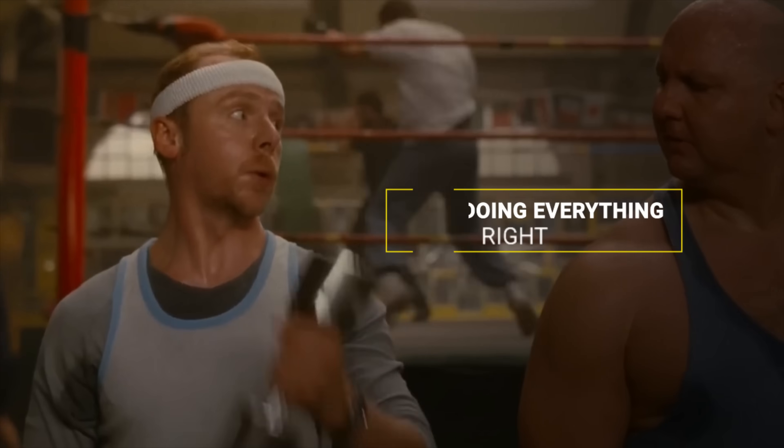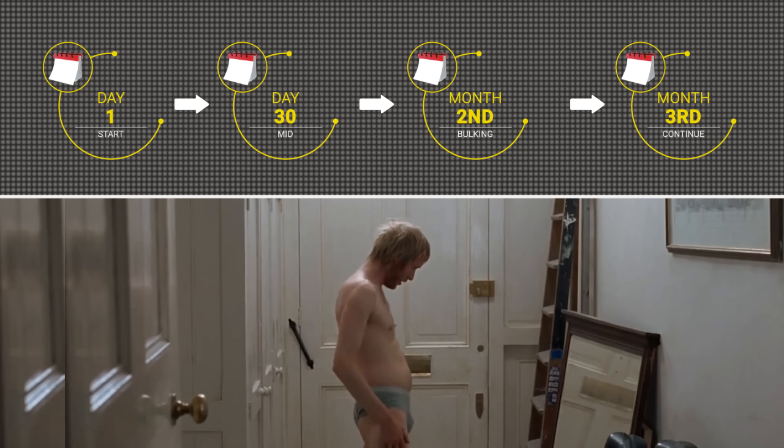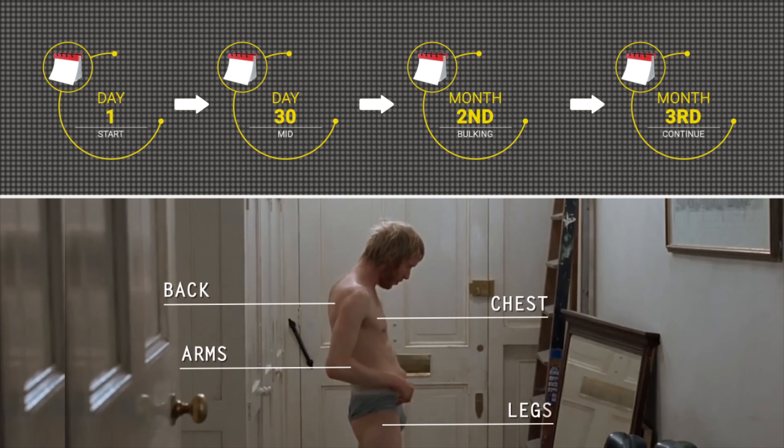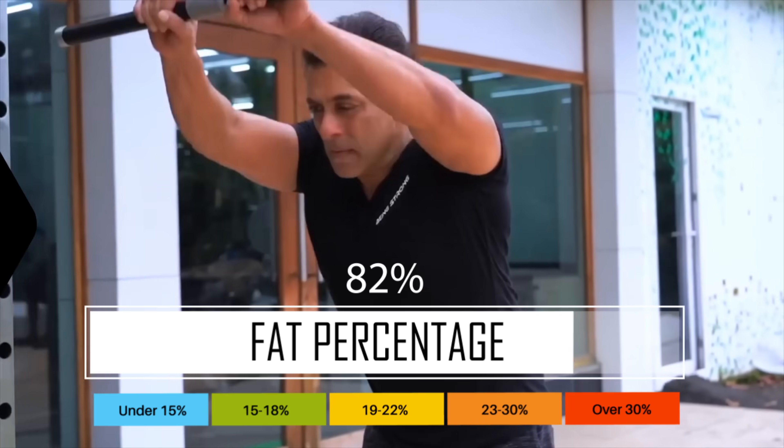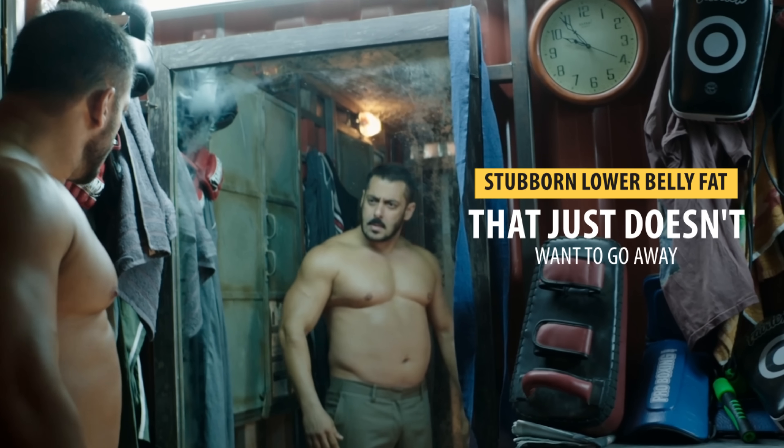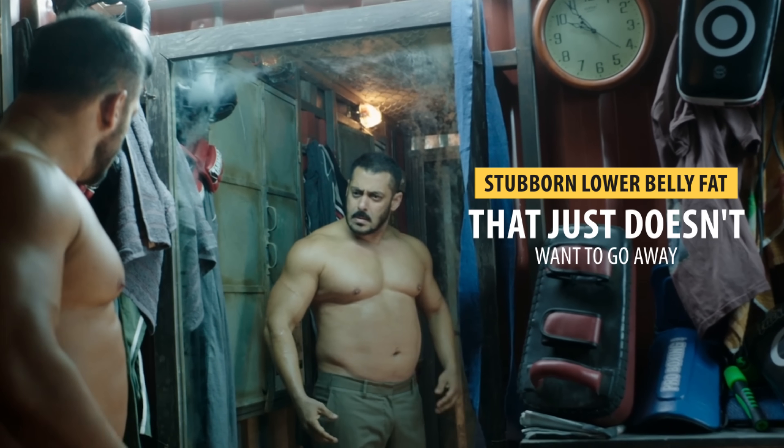So many people hit the gym and feel like they're doing everything right with their diet and workouts, but week after week and even month after month, they find that their arms, chest, back, and legs look almost exactly the same. And aside from the struggle with building muscle, even if you did lose some fat initially, you're now completely stuck with this stubborn lower belly fat that just doesn't want to go away.